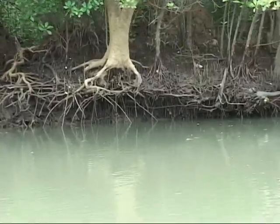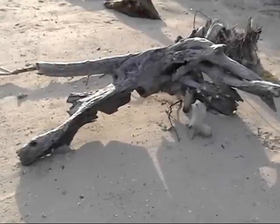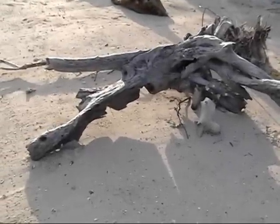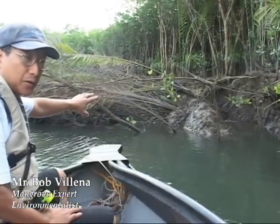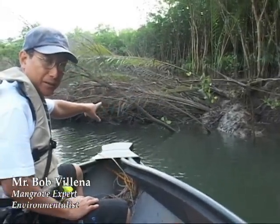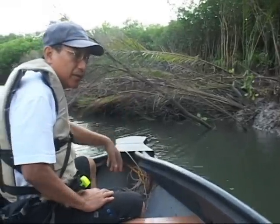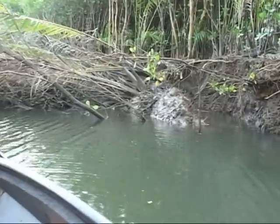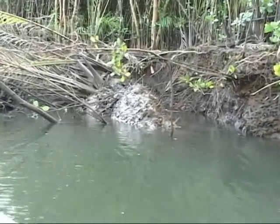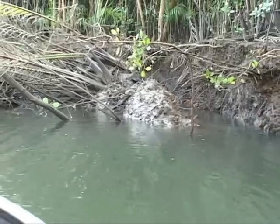The mangrove forest faces many threats. Among these threats are natural disasters. Disasters like flash floods are a result of deforestation. This area was eroded because of the flash flood caused by the inundation of the forest. The illegal loggers cut the trees on the mountains and the Sierra Madre mountain ranges, and they were not able to hold the water. So there was a flash flood and this was the result.